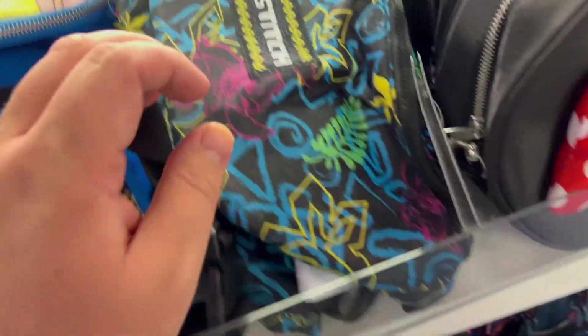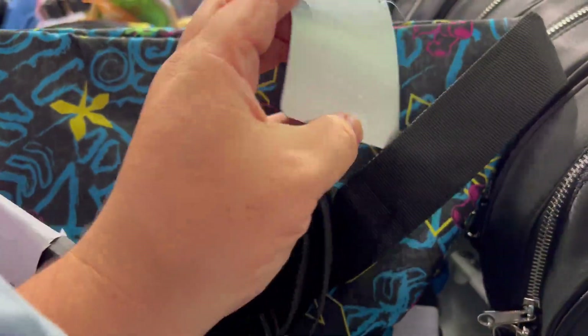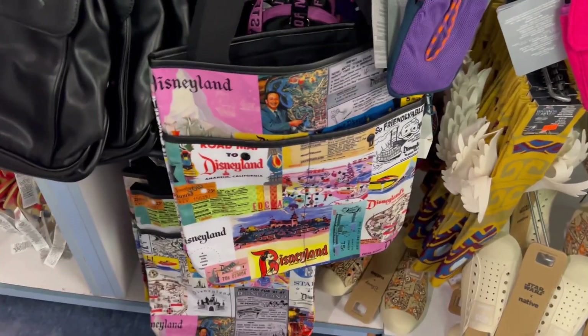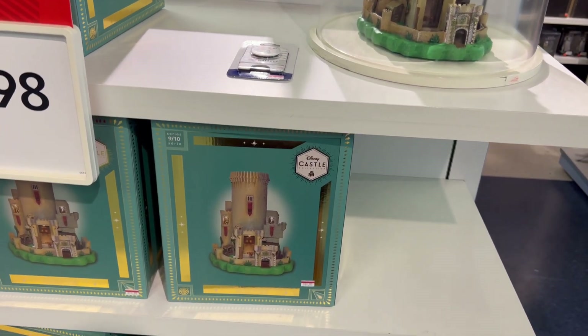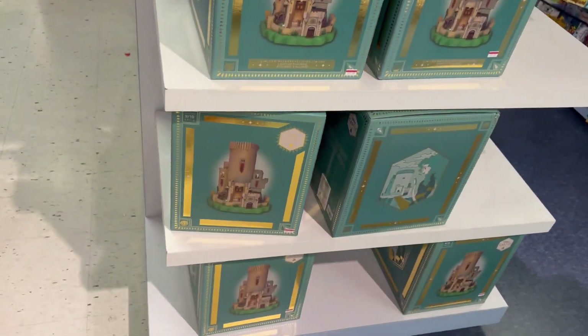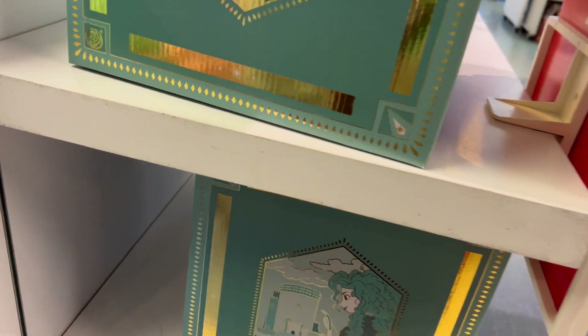Oh, a Stitch Panty Pack — I might have to get this one. Classic bag there, and a Star Wars bag. This castle collection is normally $150, now it's $25 plus 25% off. Oh, it's Merida's castle — I did not know that. No way!